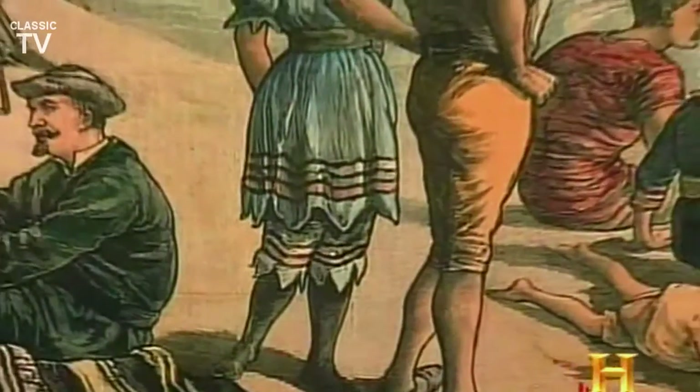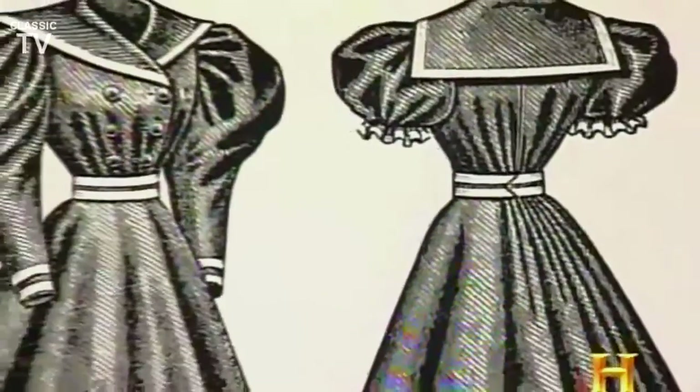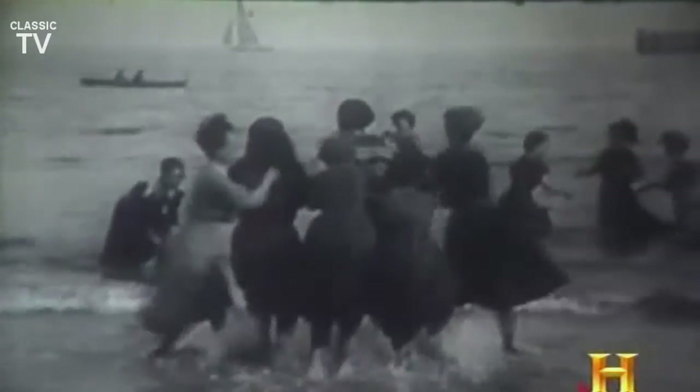In the beginning, swimwear was not for swimming — it was for modesty. A flash of a woman's leg was taboo, and one would go to great lengths to keep her bathing dress down in the water. They wore weights in the hems of their garments to prevent themselves from being seen. By the turn of the 20th century, heavy knee-length wool dresses with bloomers and stockings were standard.